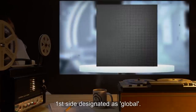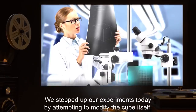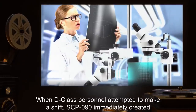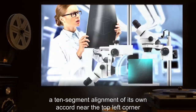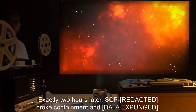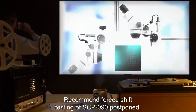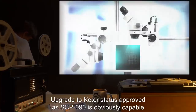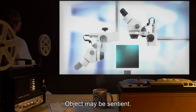First side designated as 'global.' Upgrade to Euclid status requested. Experiment 000240: We stepped up our experiments today by attempting to modify the cube itself. When D-class personnel attempted to make a shift, SCP-090 immediately created a ten-segment alignment of its own accord near the top left corner of the local side. Exactly two hours later, SCP-090 broke containment and [DATA EXPUNGED]. Two agents were also lost during the incident. Recommended forced shift testing of SCP-090 postponed. Upgrade to Keter status approved, as SCP-090 is obviously capable of causing events of its own accord. Object may be sentient.